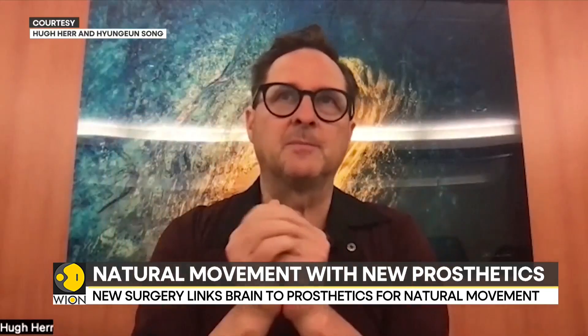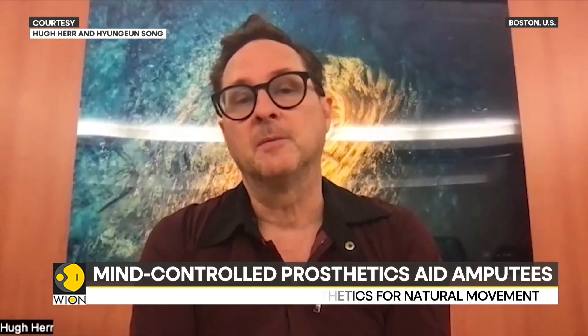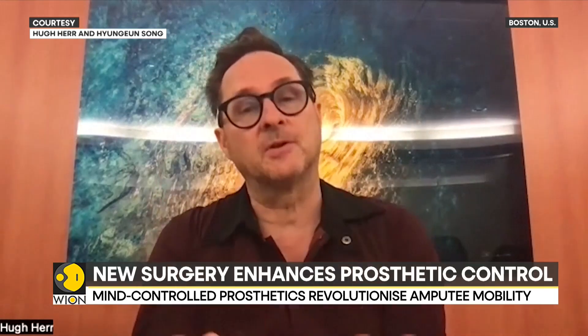When the limb is amputated, we connect muscles in natural agonist-antagonist pairs, so that when the person thinks and moves their phantom leg, those muscles move dynamically just as they did before the leg was amputated.